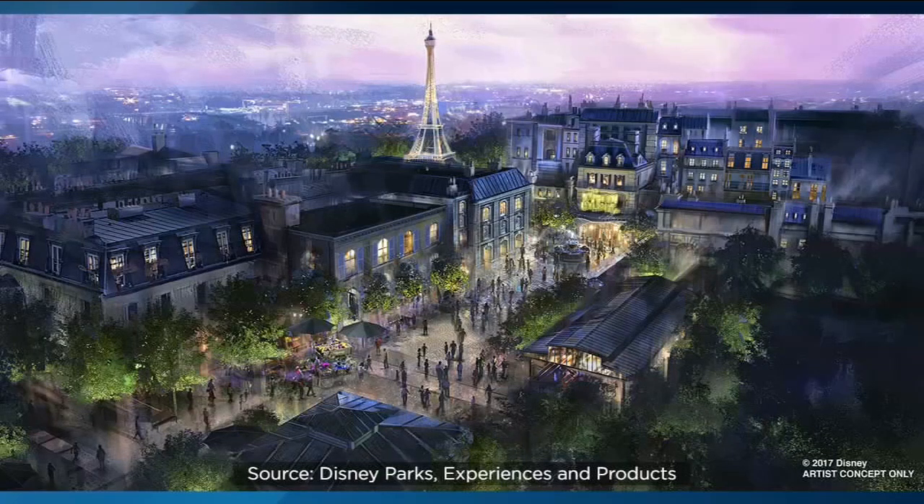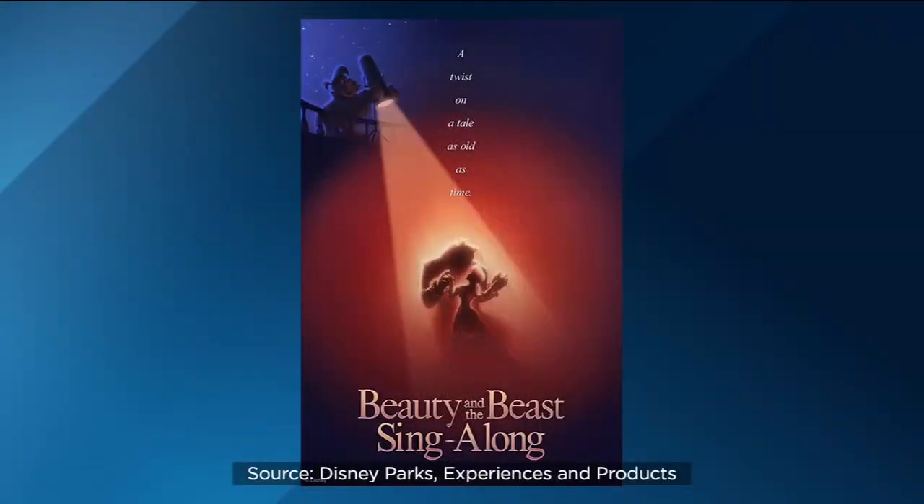There's also a new Beauty and the Beast sing-along. It doesn't replace the current show here at Epcot — it will actually be running at different times. We got a sneak peek of that as well. But the biggest thing happening out here at Walt Disney World is the new Star Wars Galaxy's Edge Rise of the Resistance ride. It opens this Thursday at Disney's Hollywood Studios, and we will have a sneak peek of that coming up at 6 o'clock.